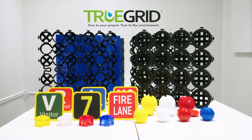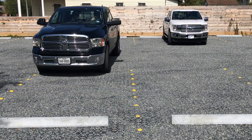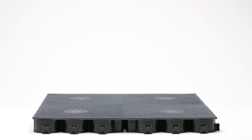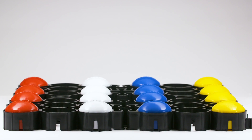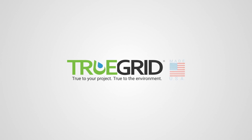Our full line of paving accessories makes it easy to design smart, efficient, 100% permeable parking lots with stormwater detention and save land and money. The ProPlus paving solution from TruGrid — true to your project, true to the environment.